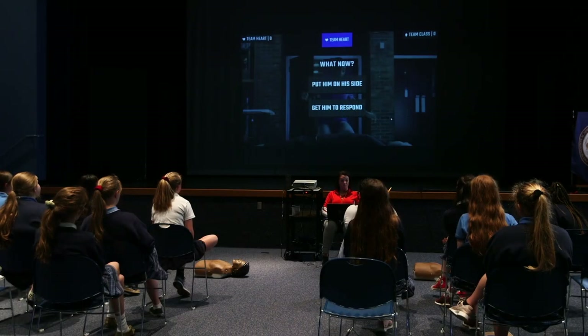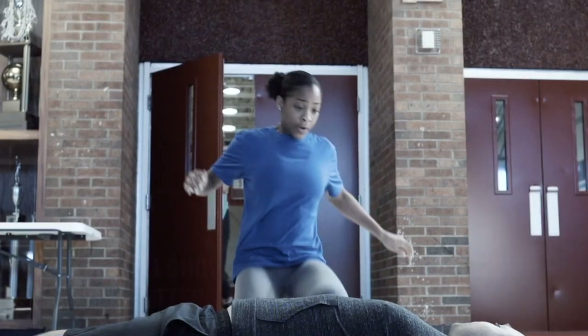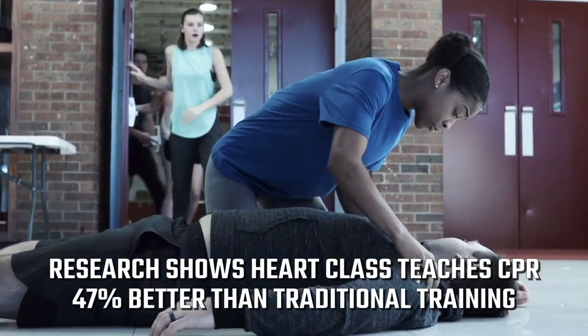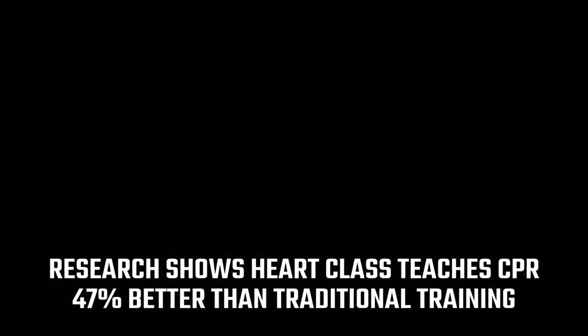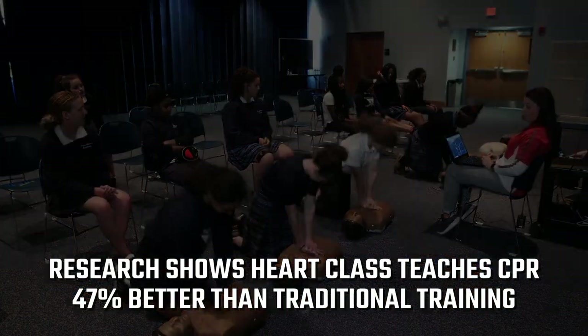What would you do now — put Mr. Ryan on his side, or try to get him to respond to you? Good. Mr. Ryan, are you okay? It made me feel like I could actually save somebody. That was incredible.